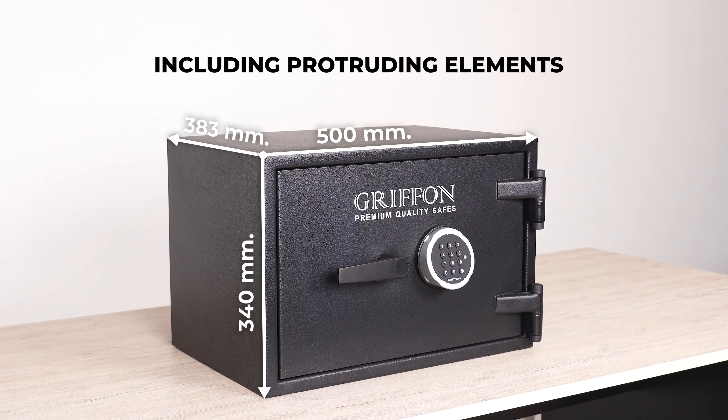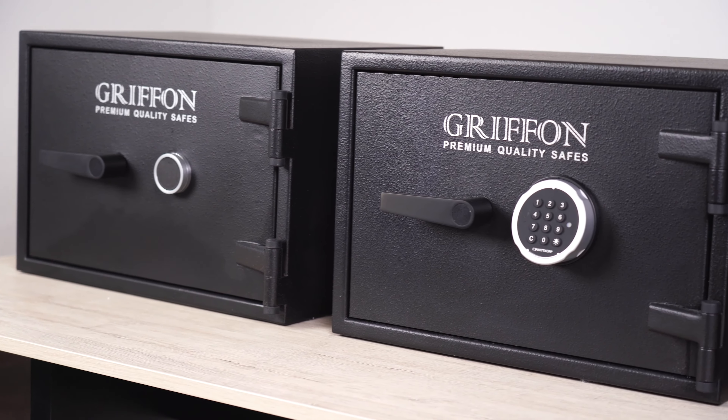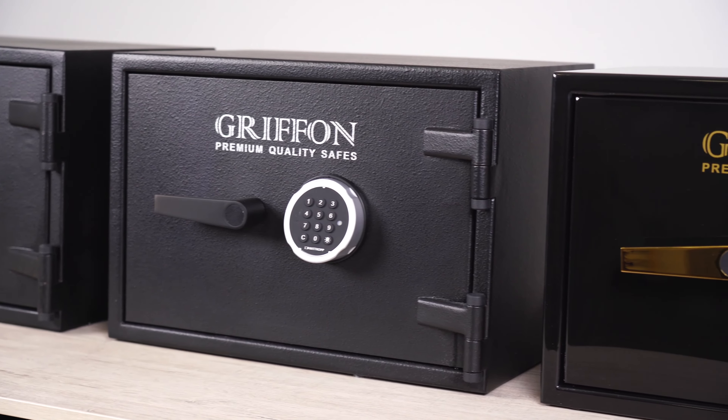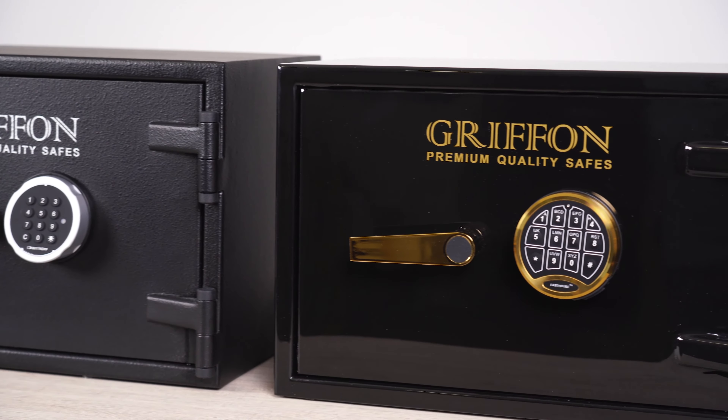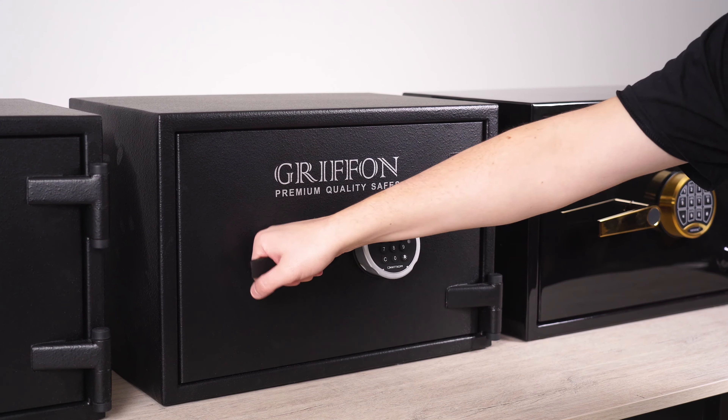The safe is compact and perfect for storing documents, jewelry, and other valuables. When you buy this model, you get a five-year construction warranty and a one-year lock warranty.